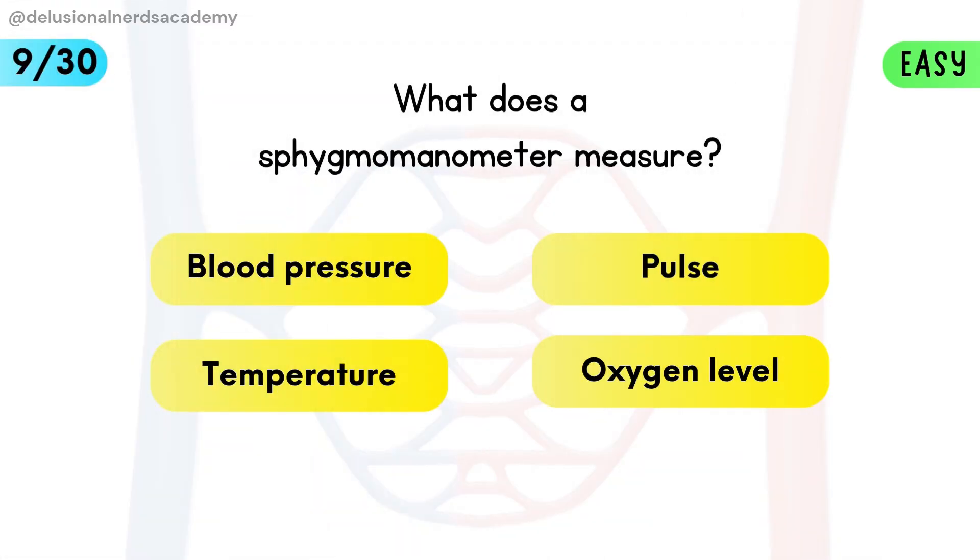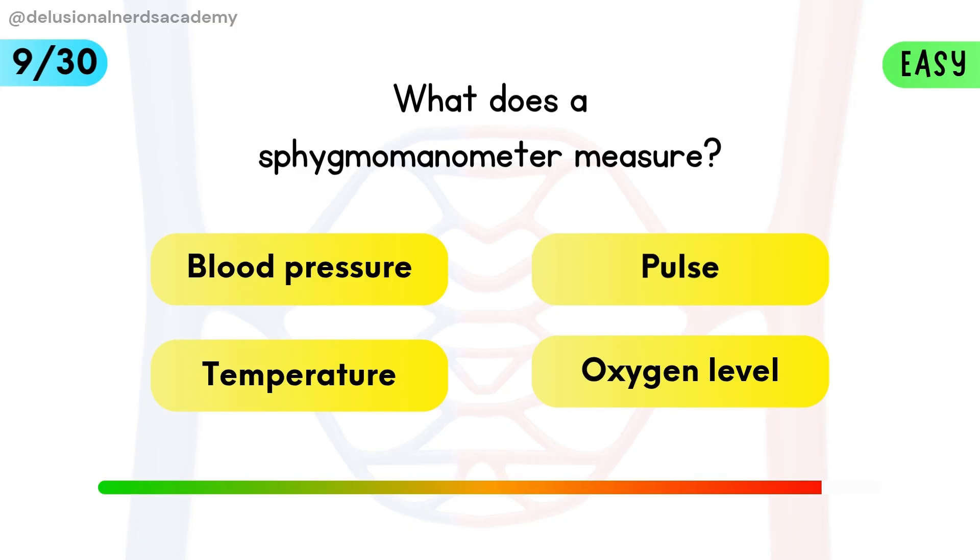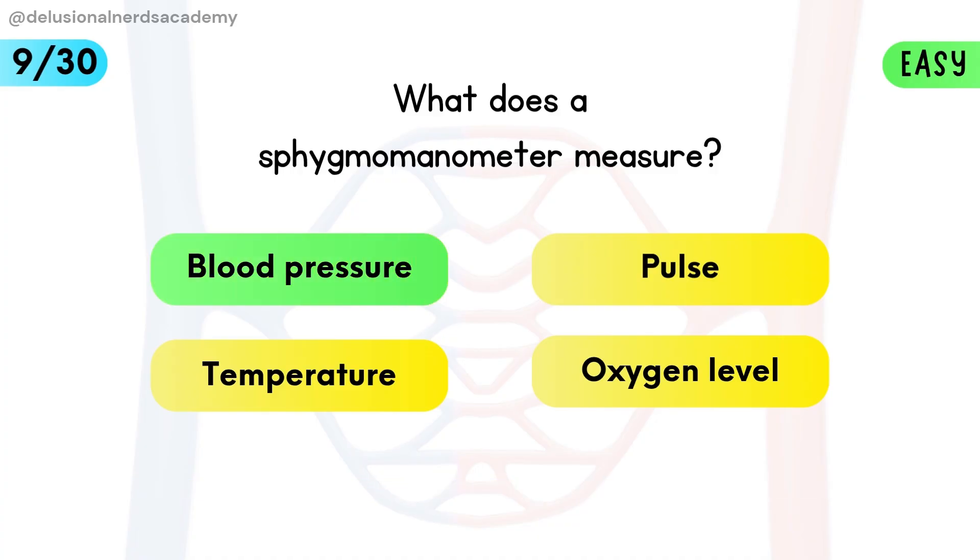What does a sphygmomanometer measure? It is a device which is used to check blood pressure in arteries.